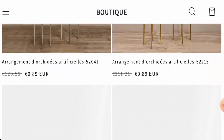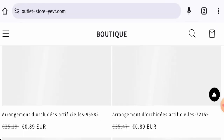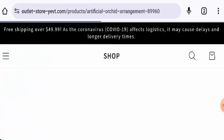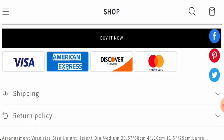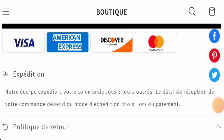Next we're going to check the policies. Let's start with their payment types — they accept Visa, Discover, Mastercard, American Express, and so on. If you want to know about the shipping timing, go to any product, click on the product's image, scroll down to shipping. They mentioned that they ship their products within three business days.